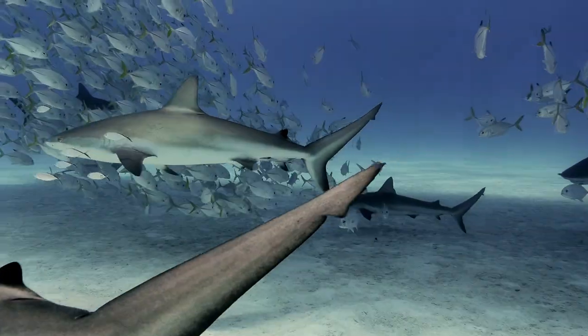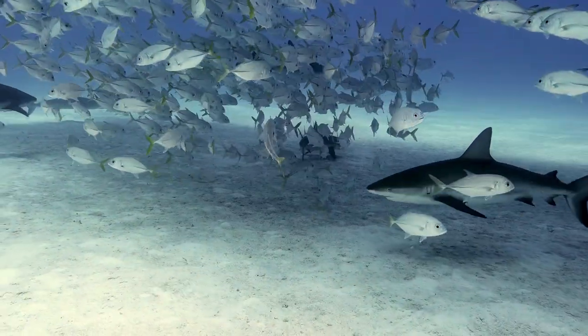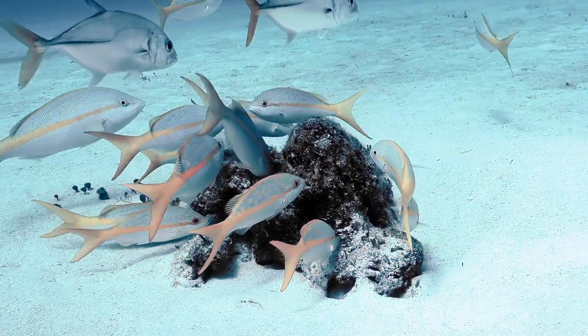White sand, like you see here, is mostly eroded coral. Black sand and muck is a mixture of eroded coral, landforms, and volcanic ash.